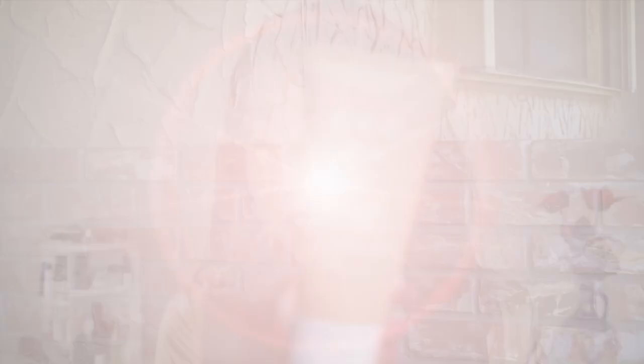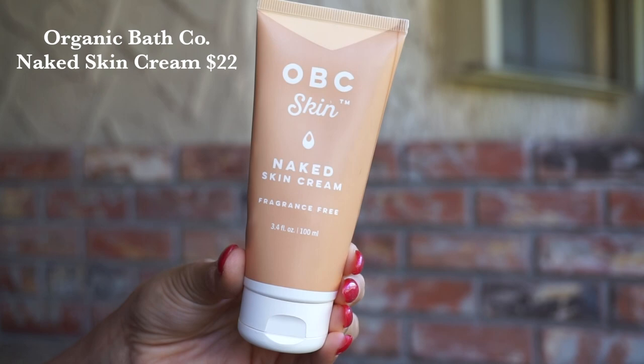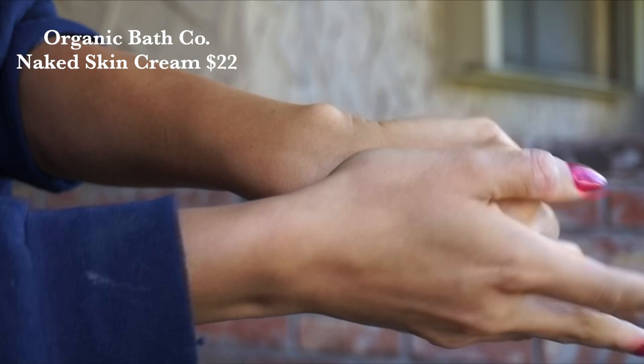From Organic Bath Co., they have released their Naked Skin Cream, a $22 cream. The Naked range is the fragrance-free one, so if you have more sensitive skin, definitely something to look into. It comes in a squeezy tube and has a much lighter texture than their body butter. This is also multi-purpose — you can use it on the hands, feet, body, wherever you see fit. In here there's shea butter, cocoa butter, and rosehip oil. It is relatively lightweight — no tacky or greasy residue — which makes it a great multi-purpose option.